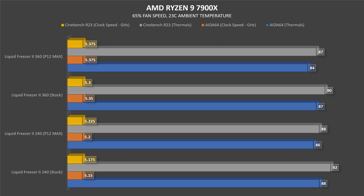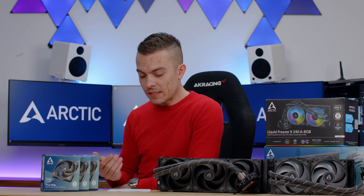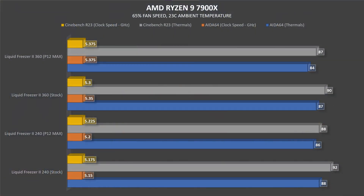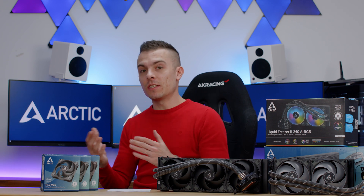The Liquid Freezer 2 240 with P12 Max went up to 86°C — 2 degrees lower — and the clock speed went up to 5200 MHz, which is quite interesting. In Cinebench R23 over 10 minutes, the 240 stock went up to 92°C with 5175 MHz. With P12 Max on the 240 we got 88°C — that's 4 degrees difference, which I think is the biggest thermal difference across all benchmarks — with a clock speed of 5225 MHz.